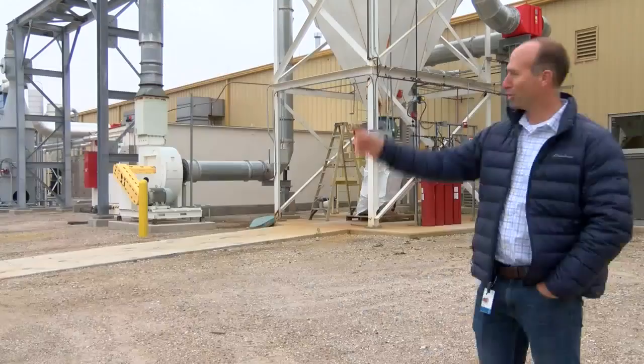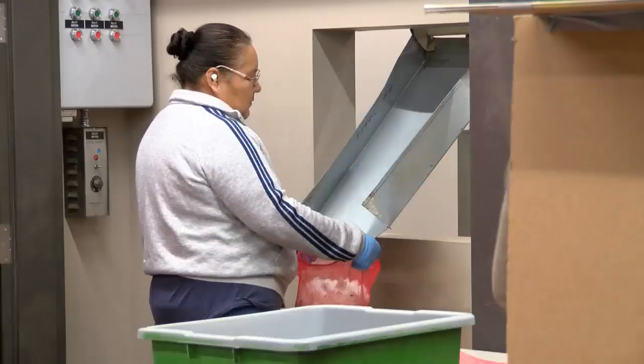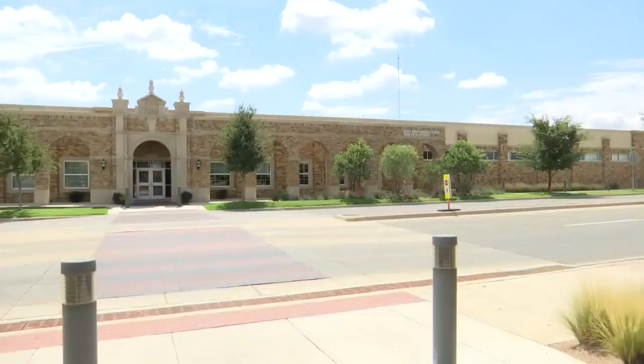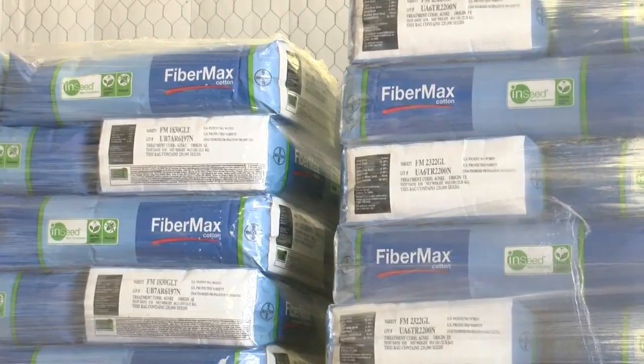Corey Mills is a breeder with BASF and says they use state-of-the-art technology to cross and test the different varieties of cotton. We find the best conventional line and then send it into the greenhouse where they introgress, or put in, the traits that the farmers want. We then get it back, we test it, and then we release it as a commercial product. We continue to try to find the best germplasm to cross with and then we test it.